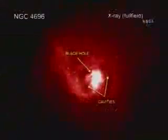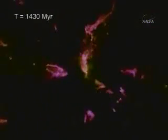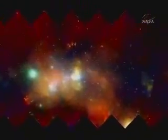Dark matter, black holes, supernovas — mysterious galactic phenomena that hold the secrets to the origin, evolution and destiny of the universe.